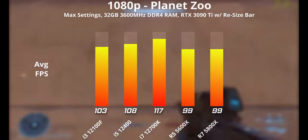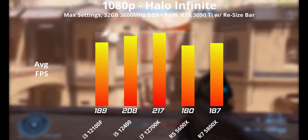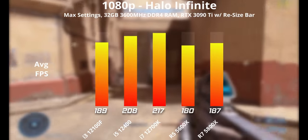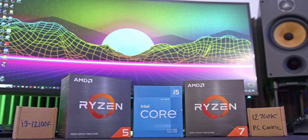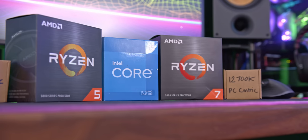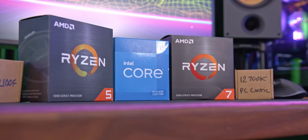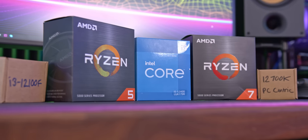Gaming performance is the most important thing. When you're undertaking your research and doing your shopping, it is always worth checking online benchmarks to actually see the difference that CPUs will make in the games that you actually want to play before you commit to anything. As a general rule, an i5 or a Ryzen 5 is the gold standard for a gaming CPU — the best price-to-performance ratio — as well as 6 physical cores to handle side tasks while you're gaming.